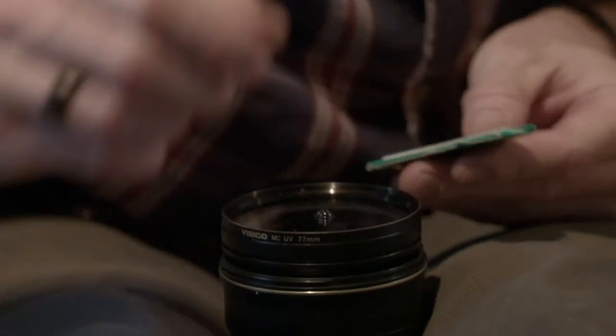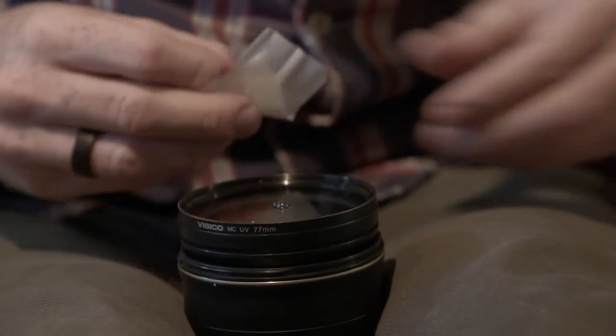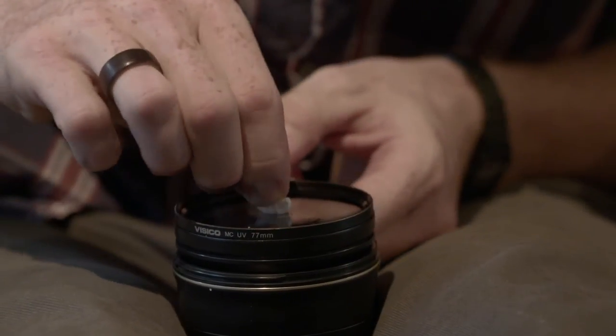Cigarette papers — my secret weapon. They're lint-free, they're disposable and they're perfect for cleaning lenses.